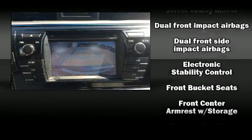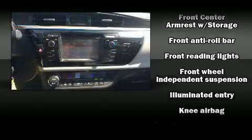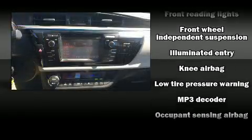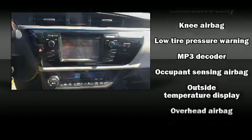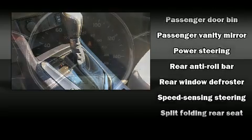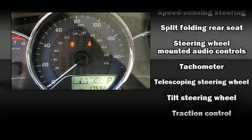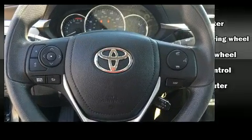Toyota ensures the safety and security of its passengers with equipment such as dual front impact airbags, front side impact airbags, traction control, brake assist, ignition disabling, and ABS brakes. Various mechanical systems are monitored by electronic stability control, keeping you on your intended path.